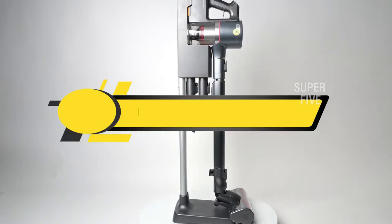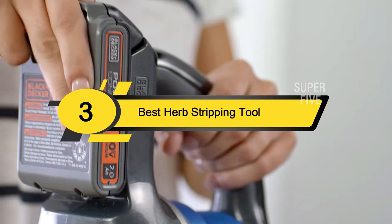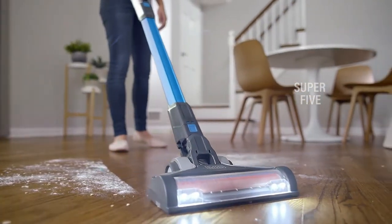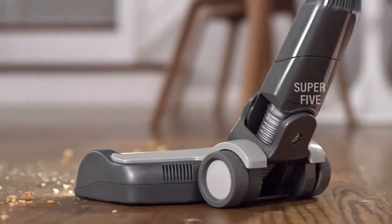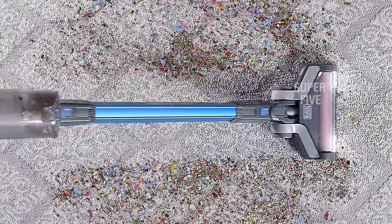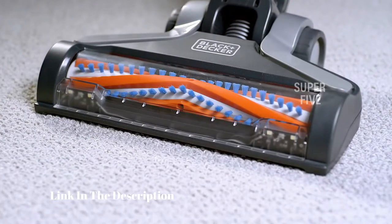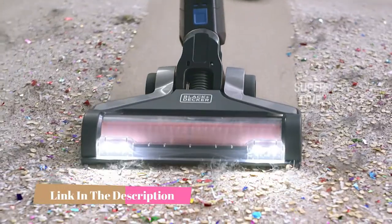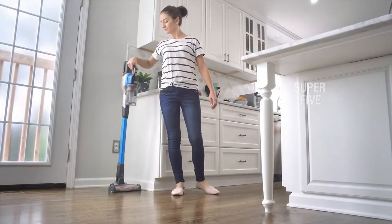Hi everyone, today we're going to take a look at the three best vacuums for Great Pyrenees on the market for this year. First we're going to show you our three best picks, then we'll talk about what you should look for before buying a best vacuum for Great Pyrenees. You can find timestamps and links to all the products we mention in this video down in the description below.